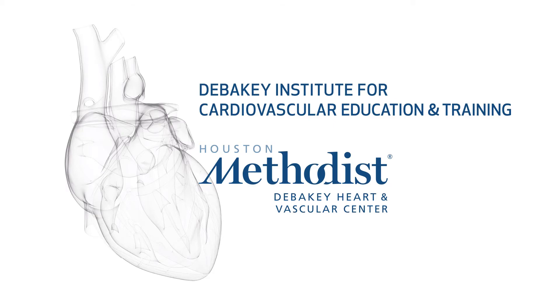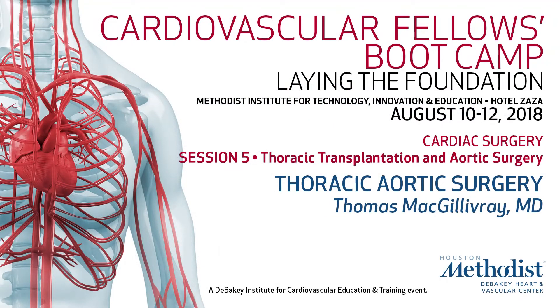I'd like to present our renaissance surgeon who is not only a specialist in adult congenital and thoracic transplantation, but also one of his favorite things to do is operate on the aorta — Dr. McGillivray. I'd say coming from Boston to Houston to do aortic surgery is like bringing sand to the beach. A lot of aortic surgery done down here, and not only a lot of it done, but a lot of it done very, very well.